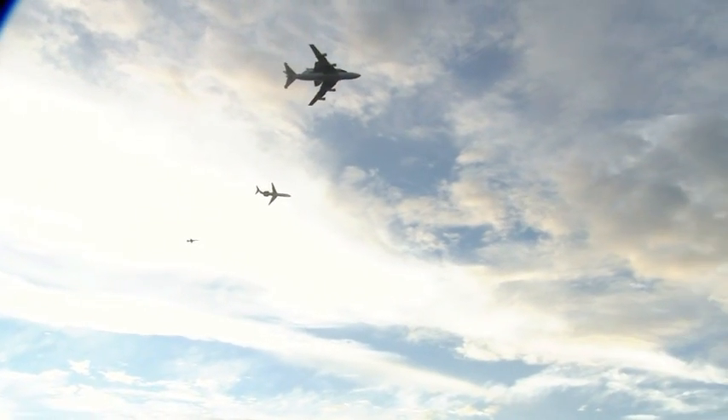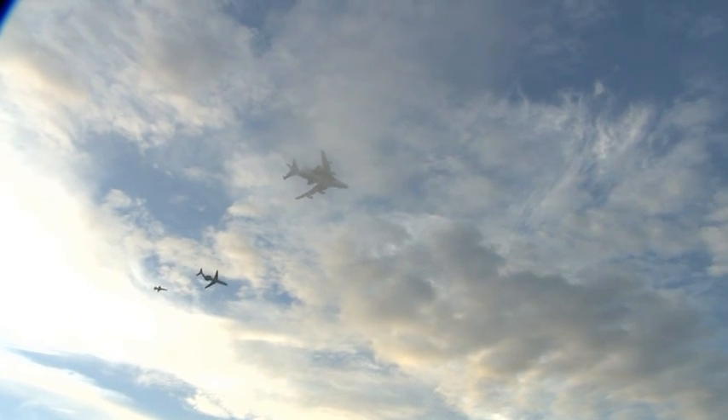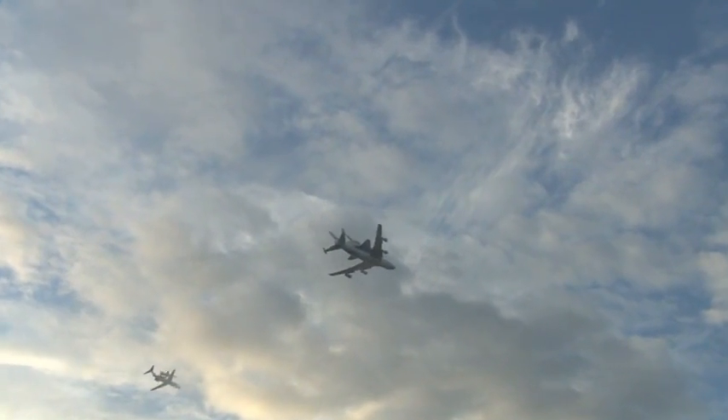It's accompanied by the Pathfinder and a NASA T-38 jet — a trio of aircraft making a flyover.